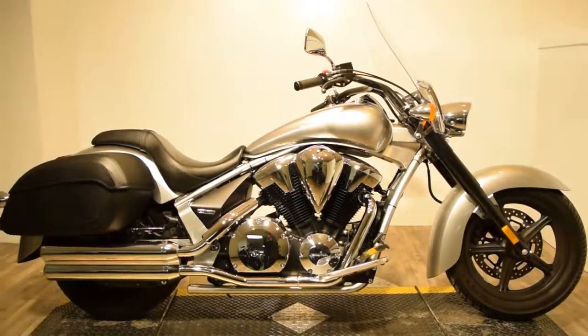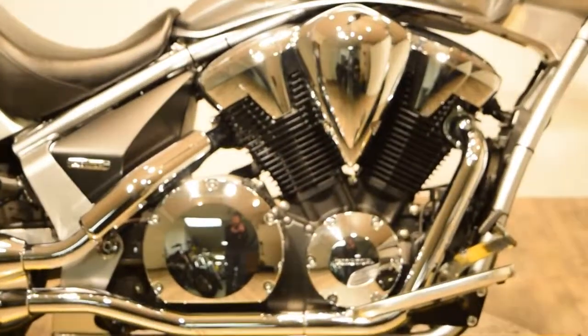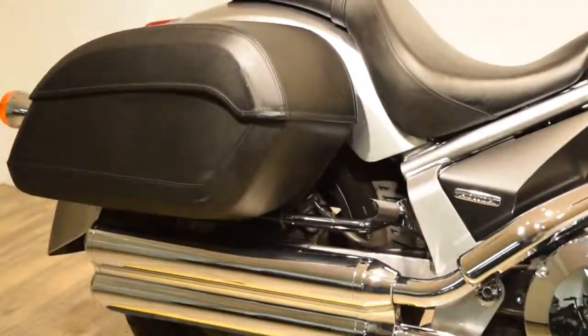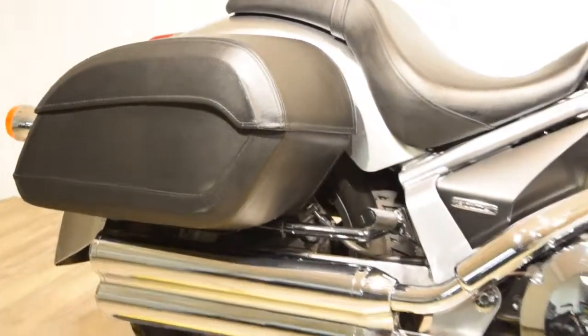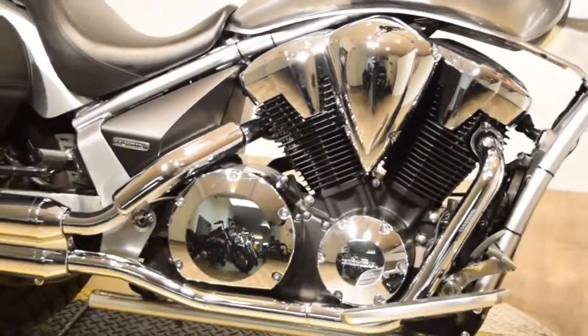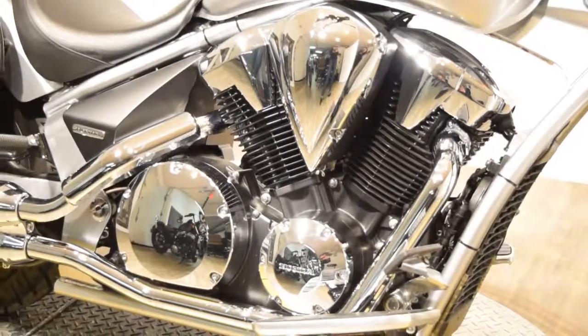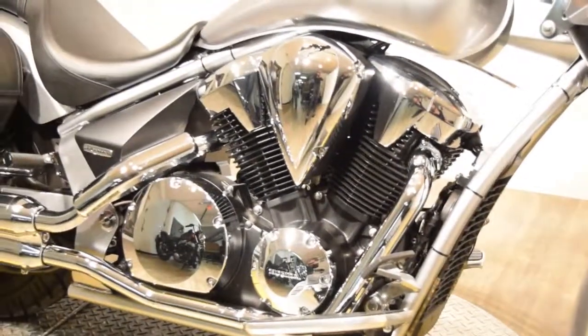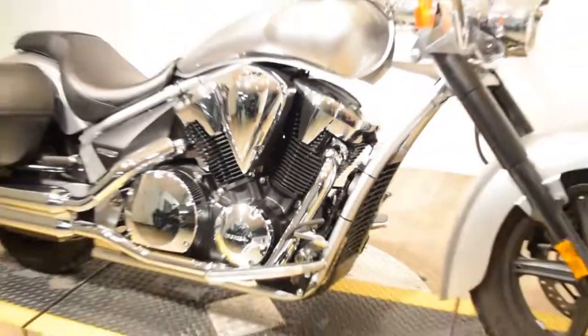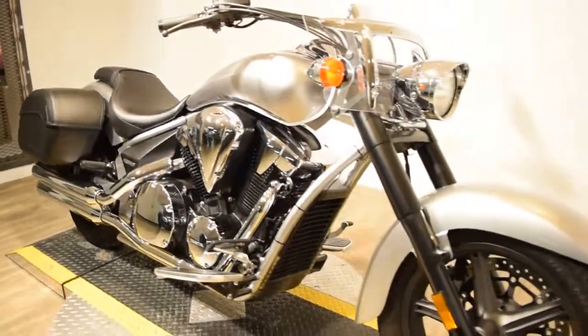You can check this bike out more closely on our website with additional photos and specifications at www.monsterpowersport.com. This bike also comes with LED accent lighting with a remote.